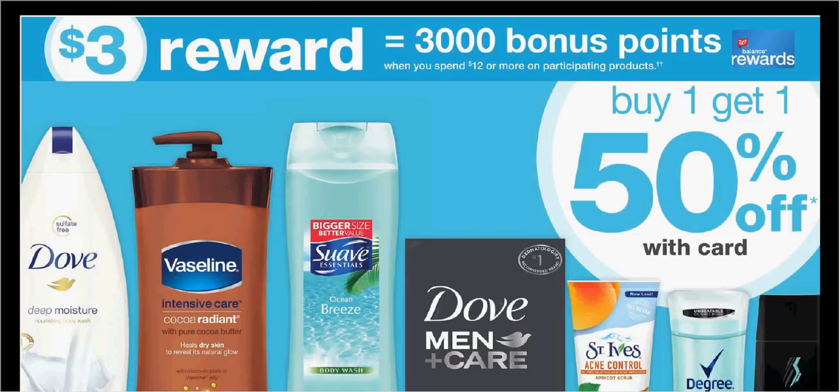Select Body Care is on sale — buy one, get the second one 50% off. If you were to get four of the Pond's Cold Cream at $5.49 and use two of the $3-off-two coupons from your RetailMeNot of last week, you'll pay $10.50 out-of-pocket and get $3 back, making it like getting each one for $1.87.